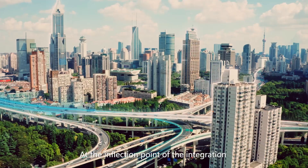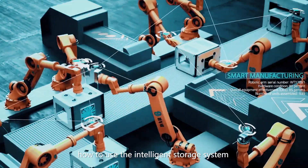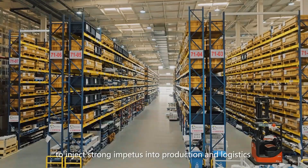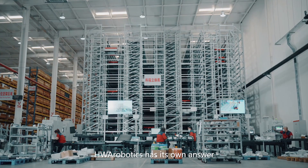At the inflection point of the integration between digital economy and the real economy, how to use the intelligent storage system to inject strong impetus into production and logistics? HWA Robotics has its own answer.